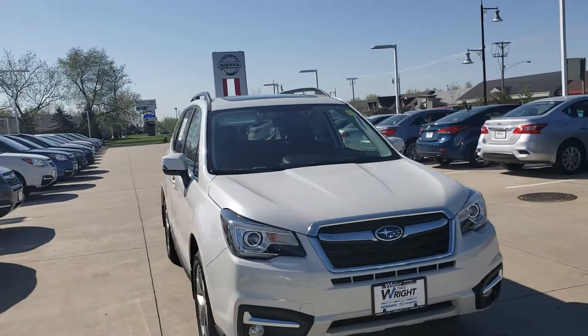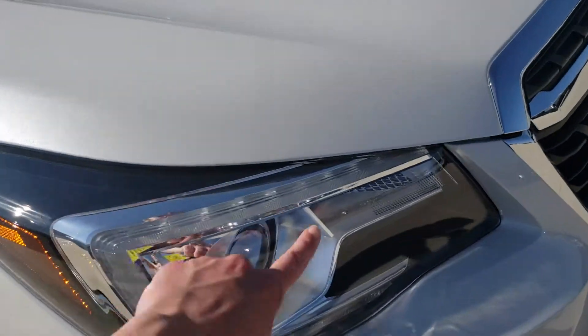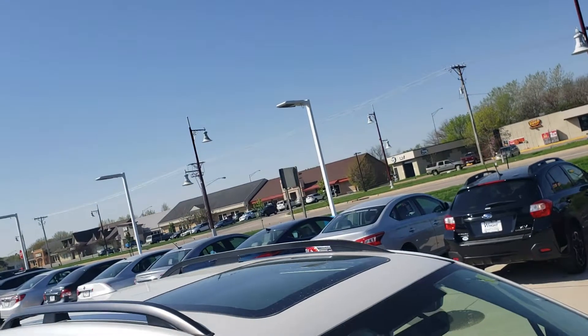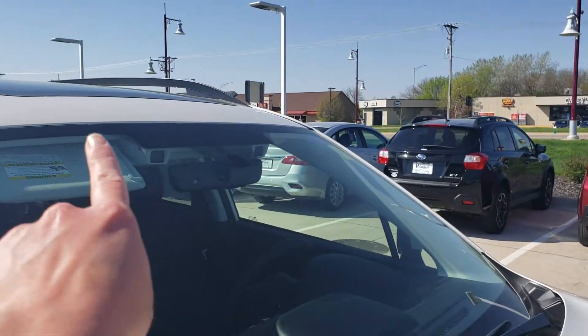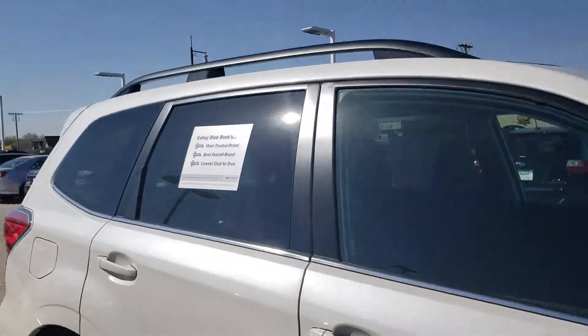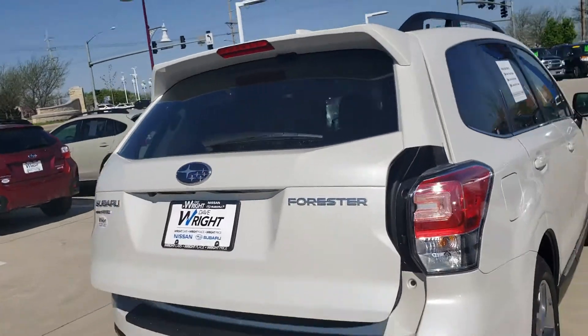This here is a Forester Touring in glacial white pearl. You can see it's got some really great character lines including these Hawkeye shaped LED daytime running lights, a great-looking amazing moonroof, and these EyeSight cameras, which control a lot of your extra technological safety features — but that's easier seen in person.